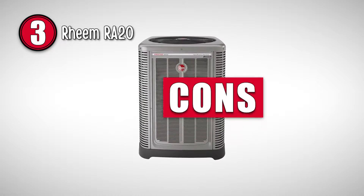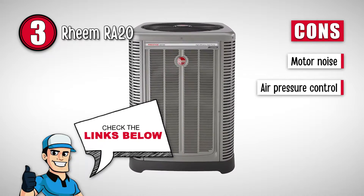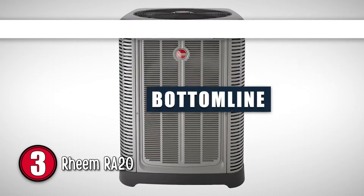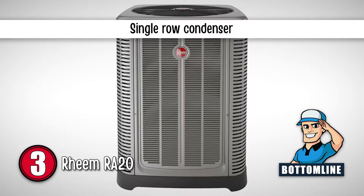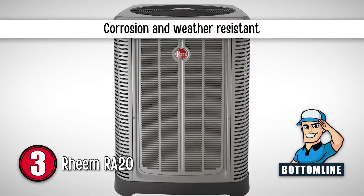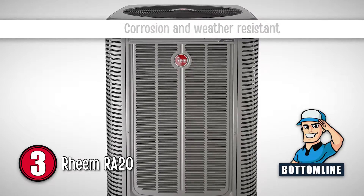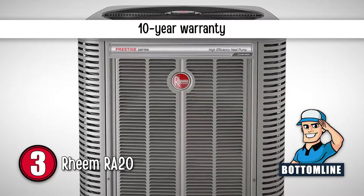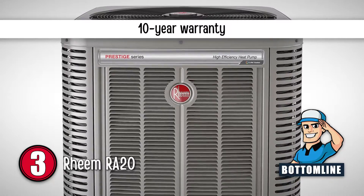However, the motor produces noise. And air pressure is hard to control. Bottom line is, it has a single-row condenser. It is highly resistant to corrosion and weather damage. And it is covered by a 10-year limited warranty on parts and conditional parts replacement.